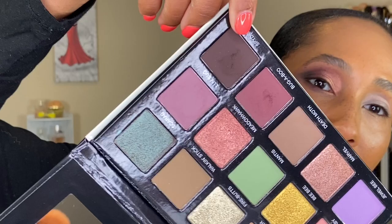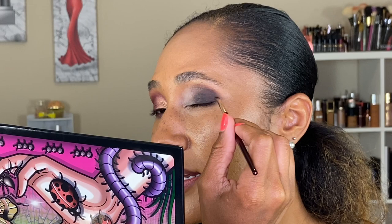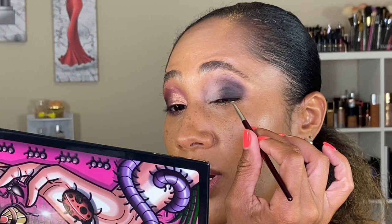Going in with my BK Beauty 208 brush, I want to use Spider kind of like a liner — making sure this whole area is packed with the shade Spider. I love how detailed this brush is because I can really get in there and make sure all of my fine lines on my lids are filled with shadow.